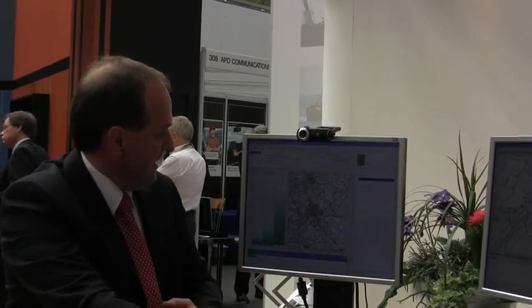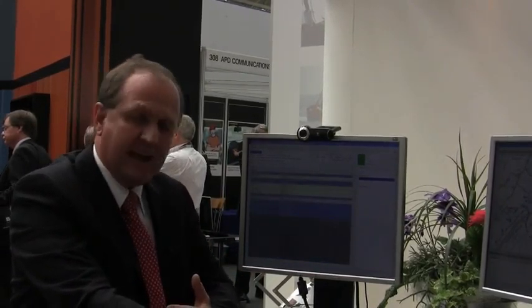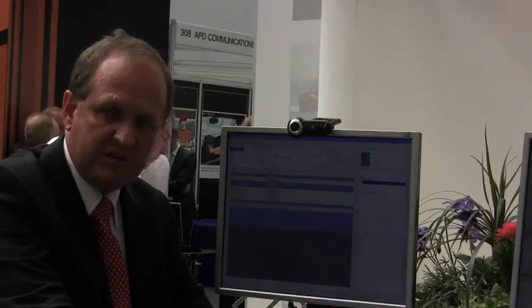As well as doing AVL, the system basically does incident creation, resource dispatching, resource management, diary facility, and scheduling facility. It has all the standard features of a command and control system.